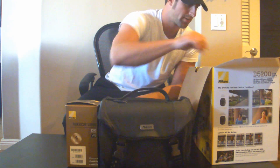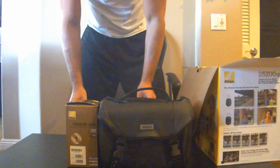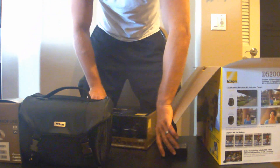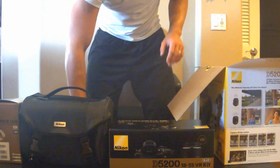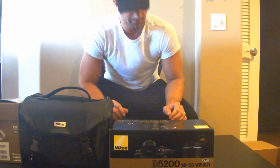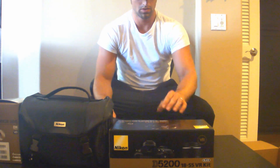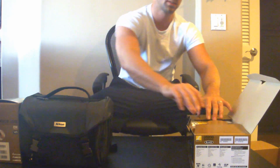That's the battery. The case, the box for the D5200 camera. The wireless adapter and then some other parts. So, the box with the camera itself.